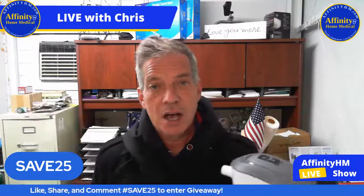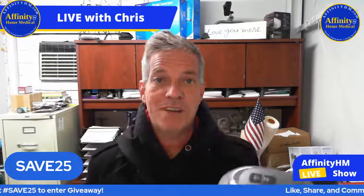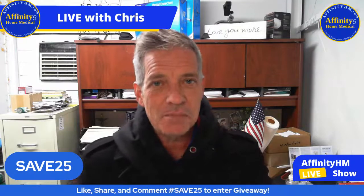Use discount code Save25 whenever you're checking out and you're going to get 25% — a huge discount. How's everybody doing tonight? As you can see, I'm a little bundled up because I'm in Alabama and it is cold outside — 45 degrees.